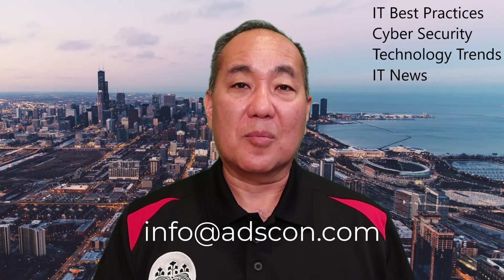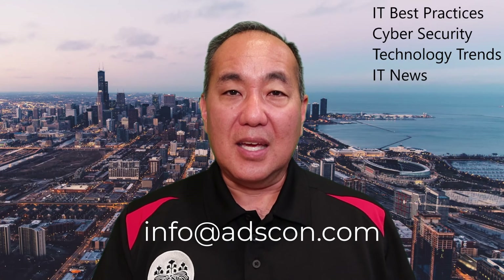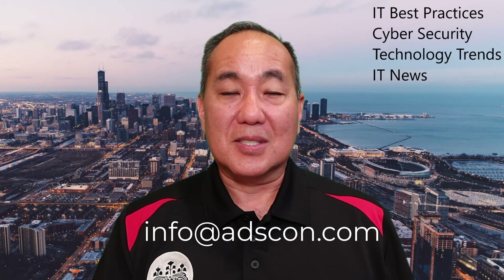That's our tip of the day. If you like this content, please hit that subscribe button. If you need some help figuring out how to lock it down and what would be the best way to do that, we can certainly help you out. Send an email to info@adscon.com and we'd love to help you out. Thanks a lot, stay safe out there, and we'll talk to you soon.